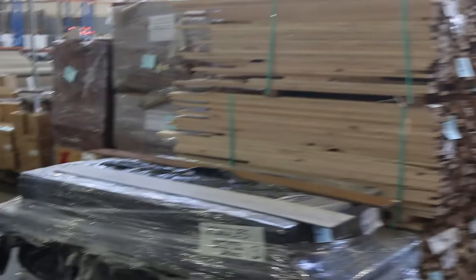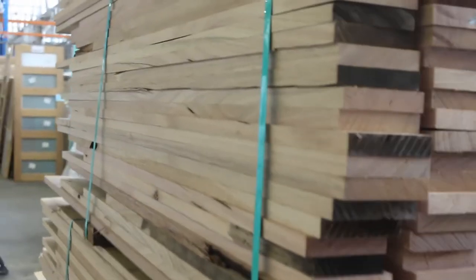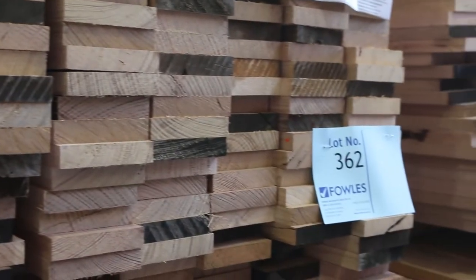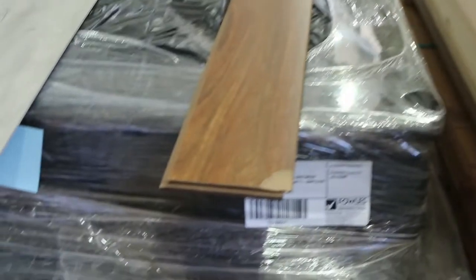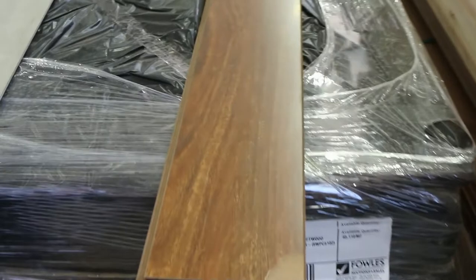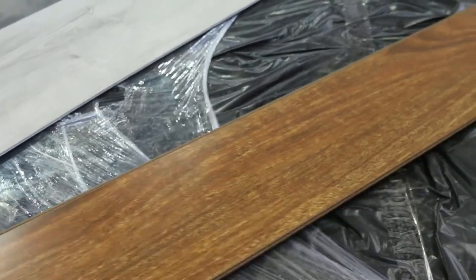Some more nice dressed Tassie oak shorts here — 90 by 19, nice fresh stock. Good looking gear. We've also got quite a few packs of engineered and hybrid flooring in this week.